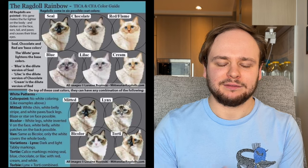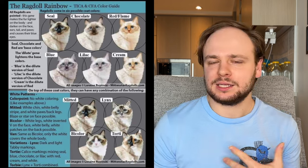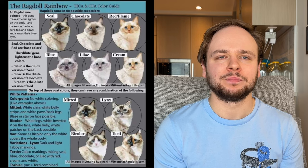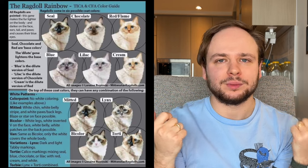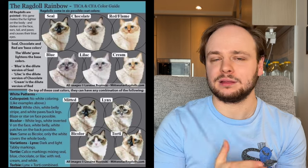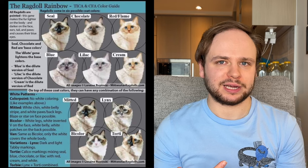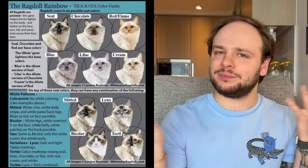Ragdolls come in a variety of different colors and color variations. There are ones that have the triangle marking, which is super cute, and there are ones that have more of a painted-type coloring. And then there are the ones that we got, which are the lynx point, characterized primarily through striping and the white eyeliner around the eyes.